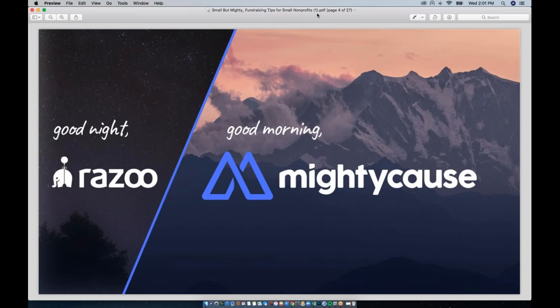First things first, I wanted to quickly go over some big changes here at Mighty Cause. The biggest is that we changed our company's name from Razoo to Mighty Cause last month. That was the last step in a management buyout that took place in 2017, which means that Mighty Cause is now an employee-owned company. With a lot of consolidations and acquisitions happening in the nonprofit software and crowdfunding space, this makes Mighty Cause one of the few platforms still standing and not owned by a larger company or a group of venture capitalists.